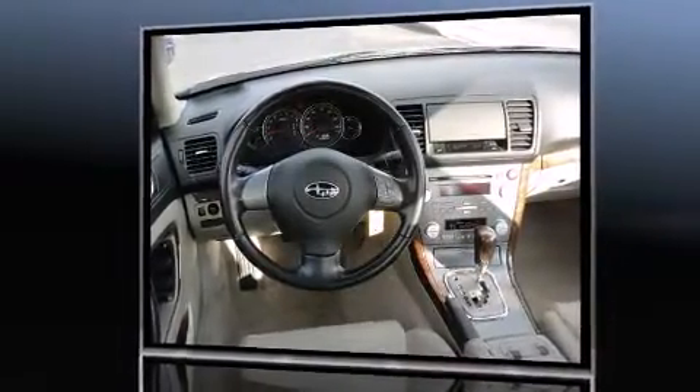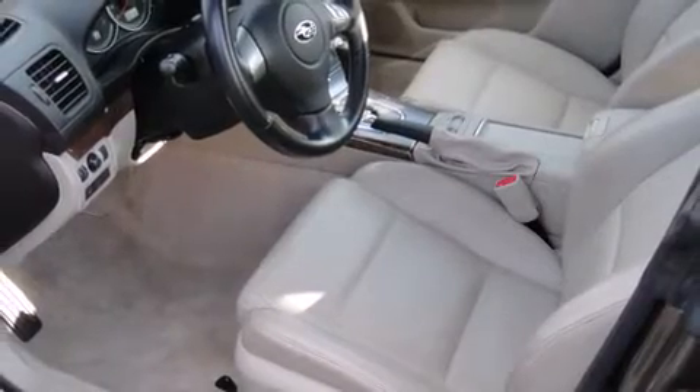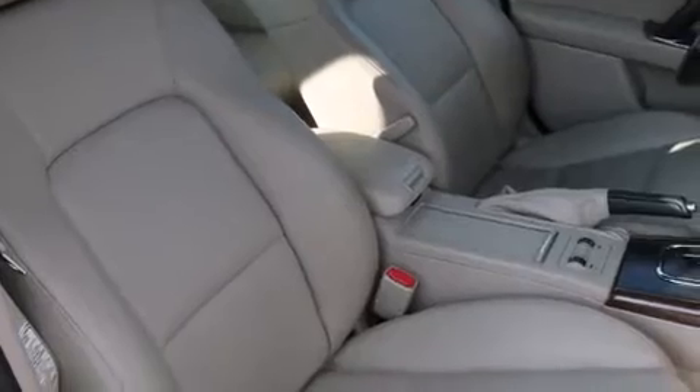It's equipped with tons of terrific amenities that won't break your budget, like heated seats, leather upholstery, a rear window wiper, front and rear cupholders, front fog lights, a power moonroof, and air conditioning.